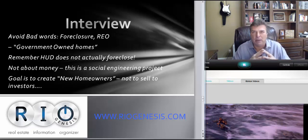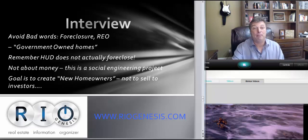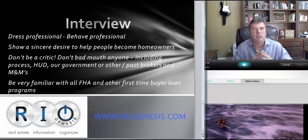Understand that this is not about money. HUD and FHA together are a social engineering project — it's about getting more people into homes, creating new homeowners, stabilizing neighborhoods. Talk about community outreach, new homebuyer programs, seminars you've done, marketing you're going to do. Also, make sure you've read your own proposal 15 to 20 times and have it memorized, because they're going to ask about your marketing plan and you better be able to repeat back everything you promised.